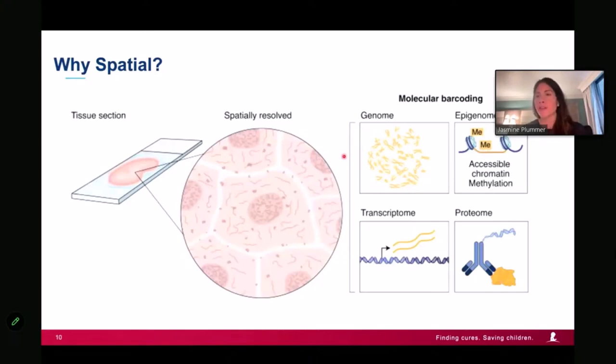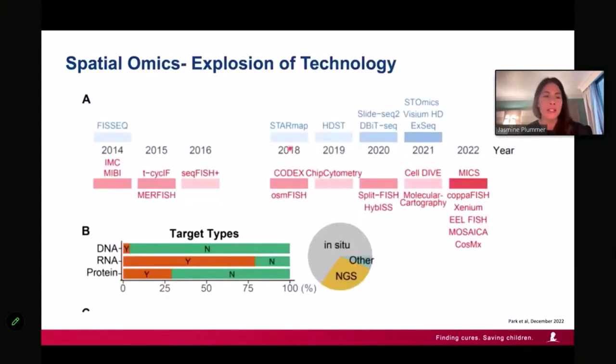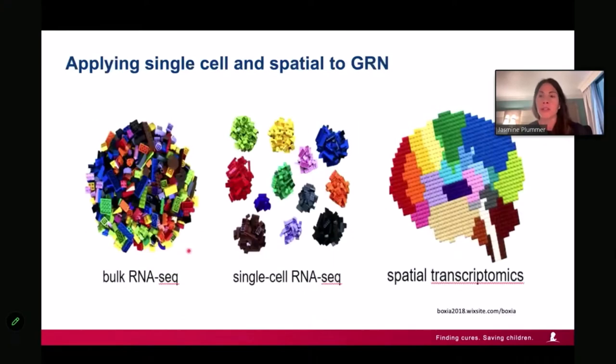That's one of the reasons we chose spatial. The idea of spatial is you take a piece of tissue and barcode it — teasing out genome, epigenome, transcriptome, and proteome. From a commercialization standpoint, proteome and transcriptome technologies have come further along than genome. There have been over 50 technologies launched since 2014, mostly in RNA, with protein starting to come up. DNA really hasn't had the same momentum, largely due to the depth required.